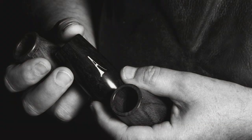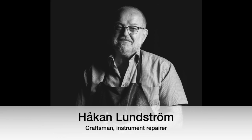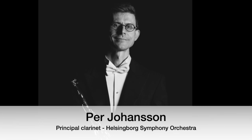In 2017, the Idoni Clarinet Barrel was created by Håkan Lundström, a skilled craftsman and repairman, and me, Per Johansson. I'm the principal clarinetist in Helsingborg Symphony Orchestra in Sweden.